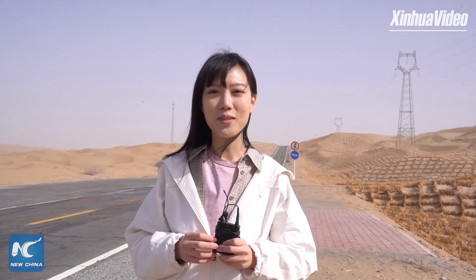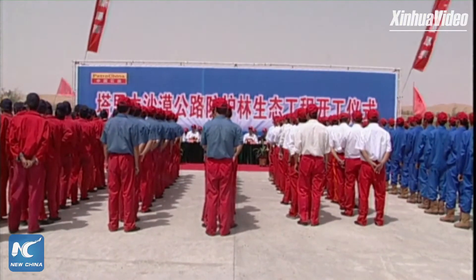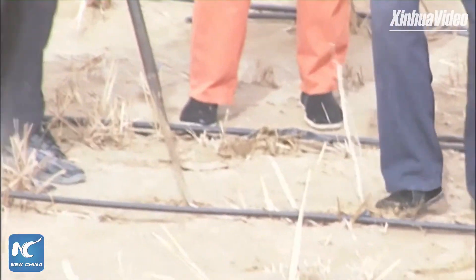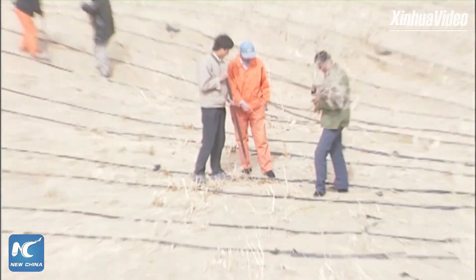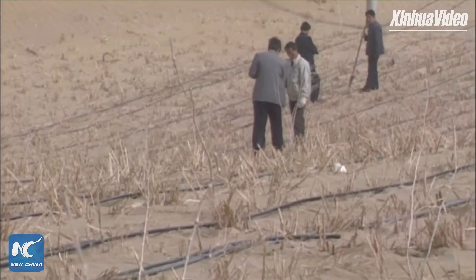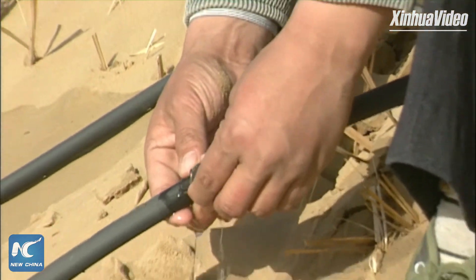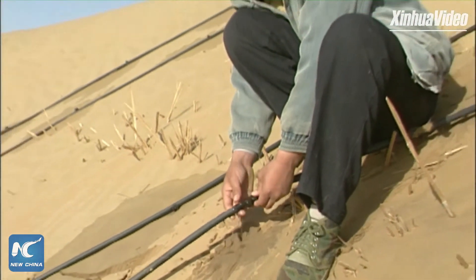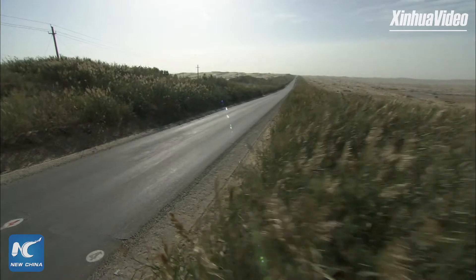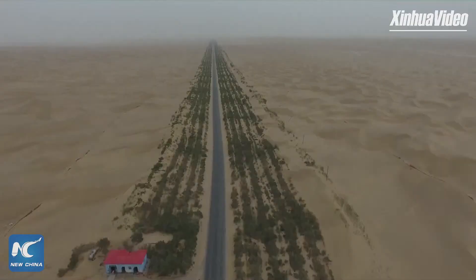To shelter the road from sandstorms, after years of research by hundreds of scientists, plants that can survive in brackish water and dry hot climates were planted in the heart of the desert. After two years of effort by thousands of workers, more than 20 million seedlings of all kinds have formed a large green wall on both sides of the Tarim Desert Highway, which is 436 kilometers long and more than 70 meters wide.